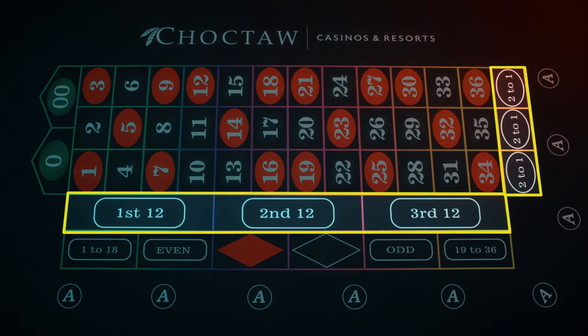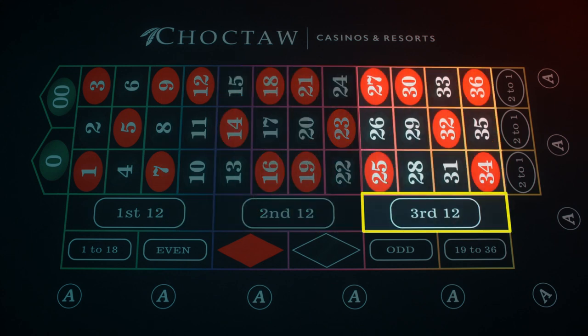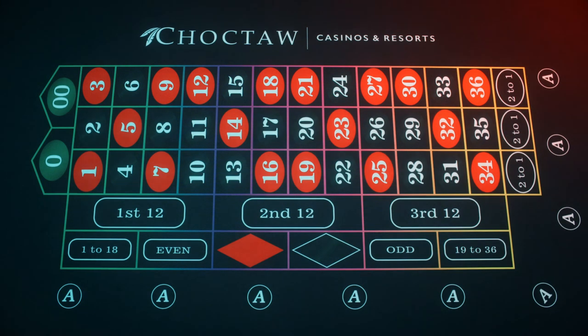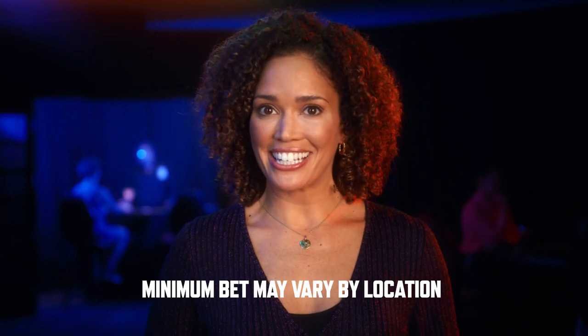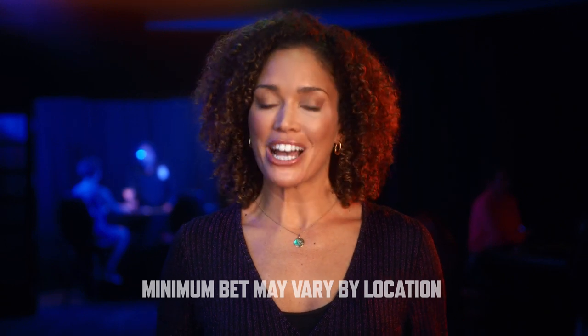Each of those outside bets pays one-to-one, meaning you can double your money. Next, we have six 12-number bets. You can bet on the first, second, or third dozen numbers, or you can bet in columns. These pay 2 to 1, meaning you can triple your money. If the minimum bet at the table is $5 — which you can find on a sign at the table — each outside bet you make must be at least $5.